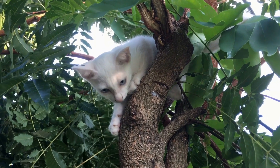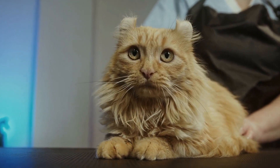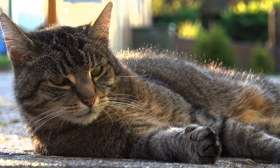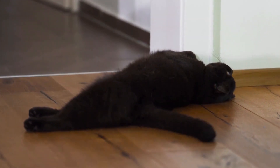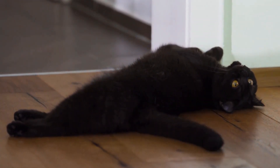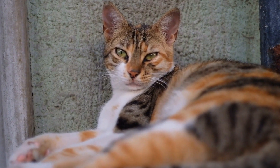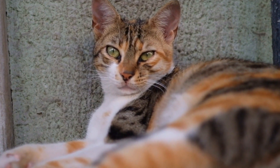For cats, catnip mice have a versatile and enchanting appeal. From stimulating playfulness and relieving stress to strengthening the bond between cats and their owners, these toys offer countless benefits. As we observe our feline friends engage in playful antics with their favorite catnip mice, it becomes evident that these simple toys bring them true bliss and joy. So treat your beloved cat to a catnip mouse, and watch as they indulge in blissful naps and hours of engaging playtime.